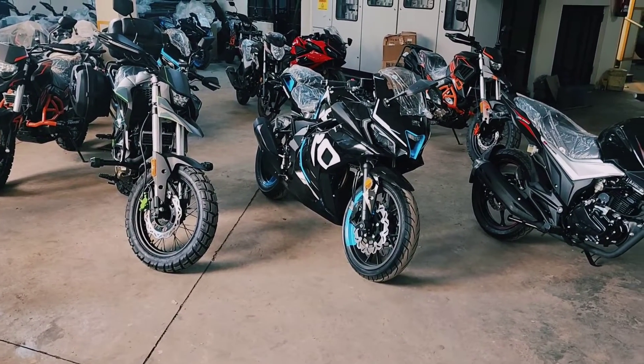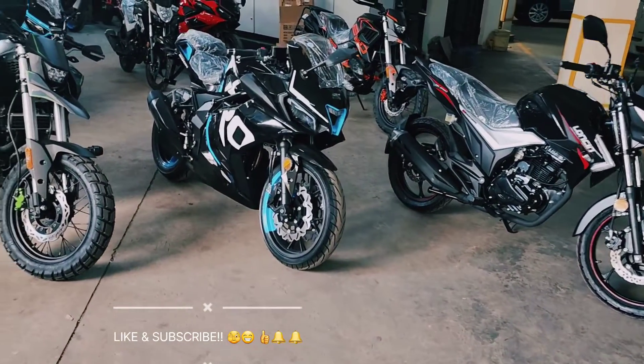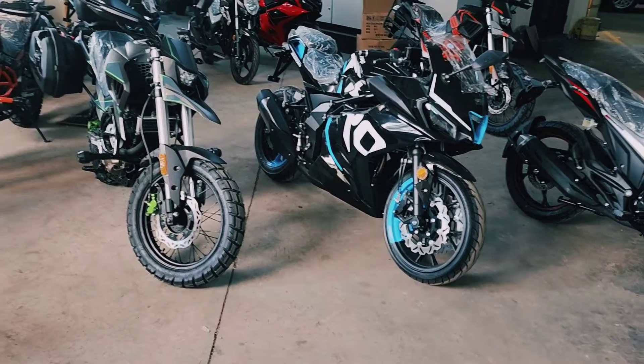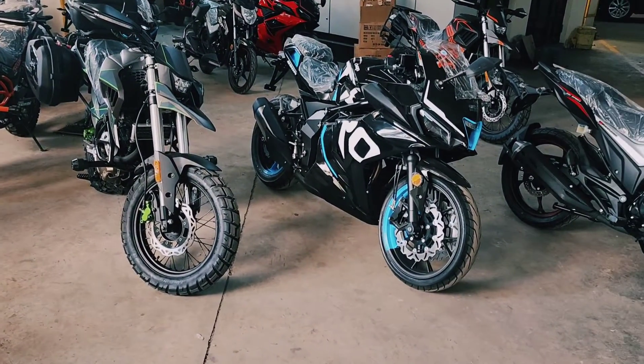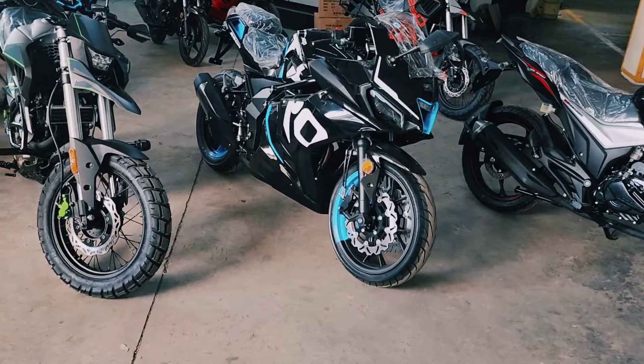Hello, my fans — hope you guys have been good. Today I'm going to be doing a video that has been long awaited: it's a comparison of our three most highly selling units at Nairobi Power Bikes.